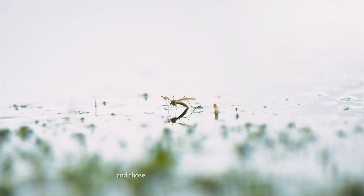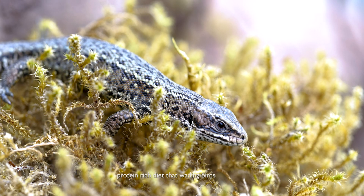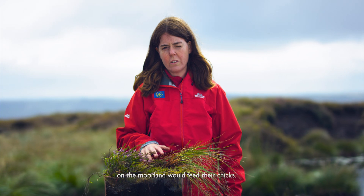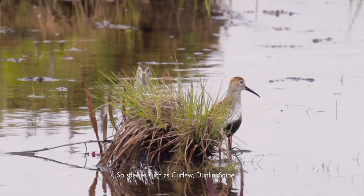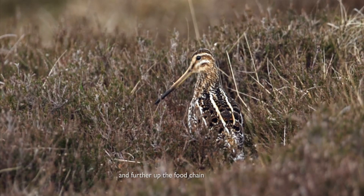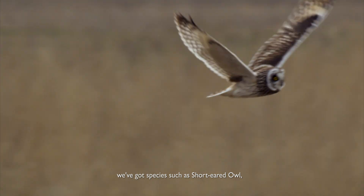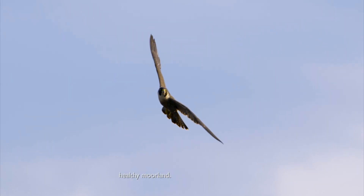Crane flies and those invertebrates form part of the protein-rich diet that wading birds on the moorland will feed to their chicks. Species such as curlew, dunlin, and snipe, and further up the food chain we've got species such as short-eared owl, merlin, and peregrine — and they all rely upon this healthy moorland.